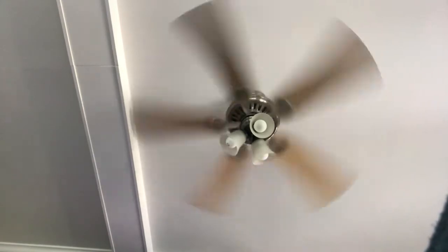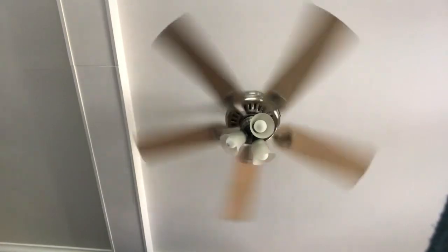So yeah, that's the Hunter Summer Breeze Plus ceiling fan in my cabin I'm renting. Bye. Thank you.